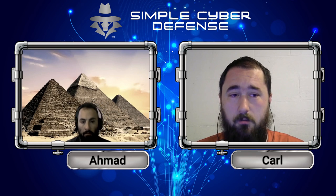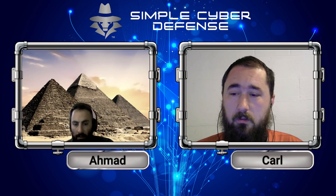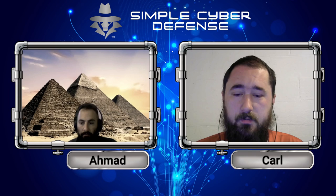My name is Carl. I'm joined with Ahmad, and we're going to get right into it right now.